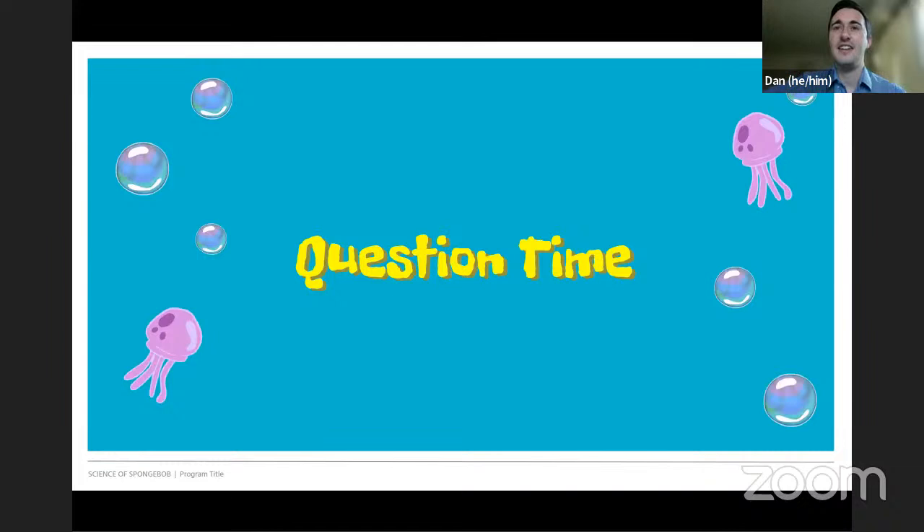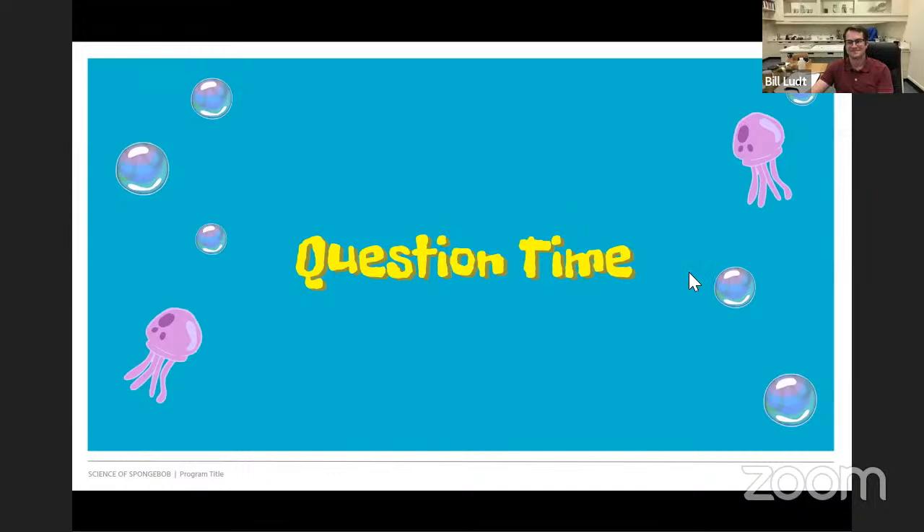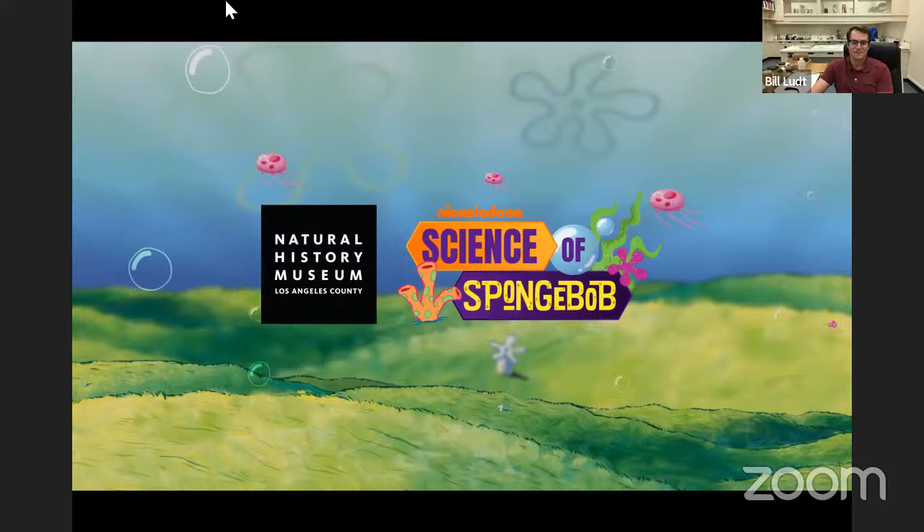We are at the end. Thank you once again to Nickelodeon for helping us out with this amazing program and helping to sponsor LA Underwater. We hope that you will come and visit us again soon. This Thursday on June 30th at 11 AM is our final Science of SpongeBob program featuring Bikini Bottom Time Machine, where we'll be looking back at the history of our ancient ocean. Don't forget to check out more Science of SpongeBob videos, activities, and virtual events at nhm.org/SpongeBob. Thank you, Bill, for joining us.